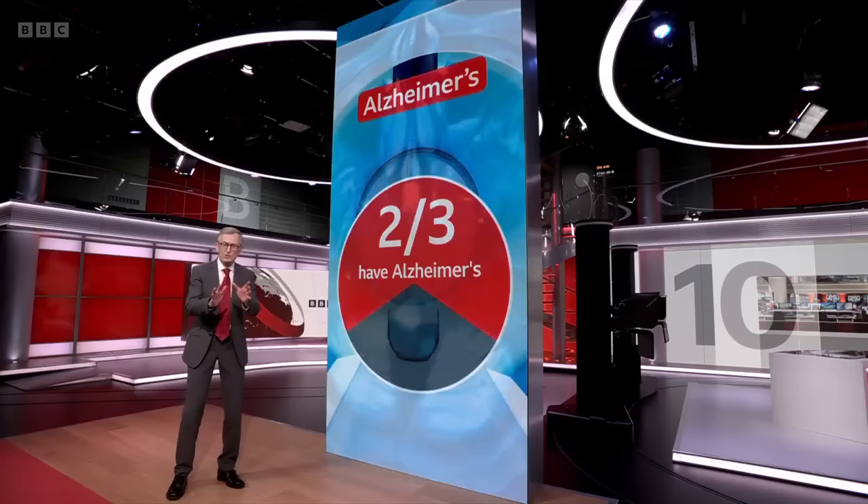We're still perhaps five years away from Alzheimer's blood tests being available on the NHS, but they could help revolutionise diagnosis of the condition.